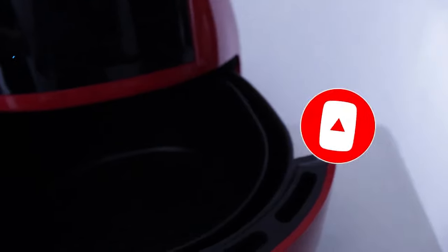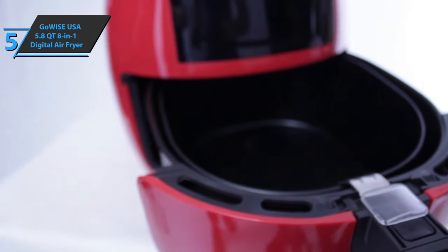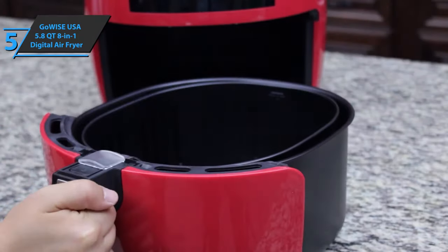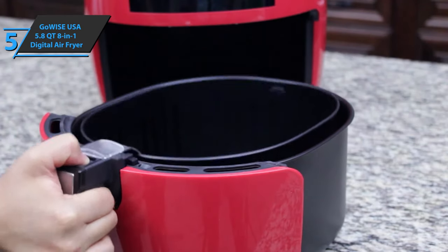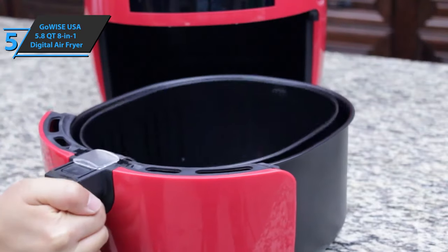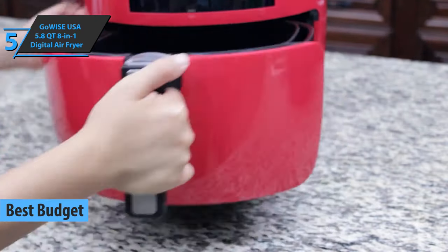Now let's get started. If you want to get a product of solid quality and at the same time save money, we have singled out the GoWise USA 5.8-quart 8-in-1 digital air fryer for you. Thanks to the surprisingly low price for the quality it delivers, this device has won the place of the best budget air fryer available on the market in 2021.